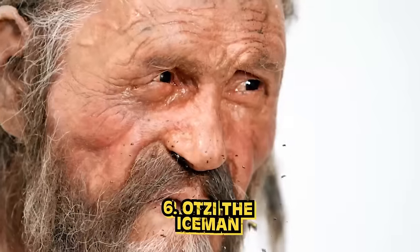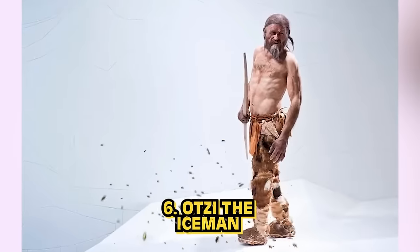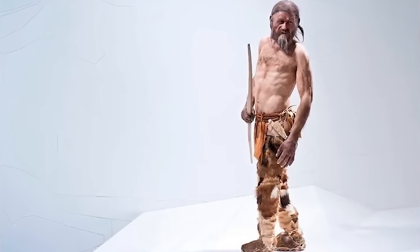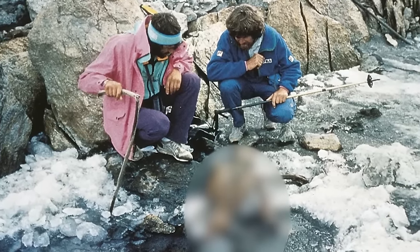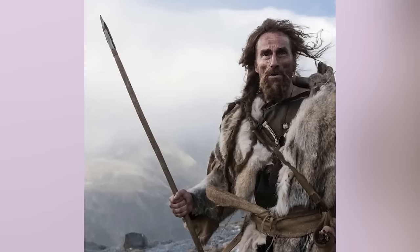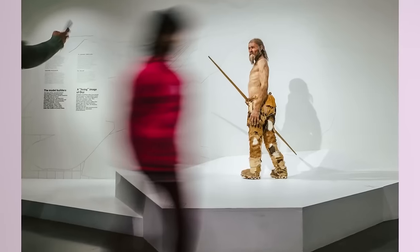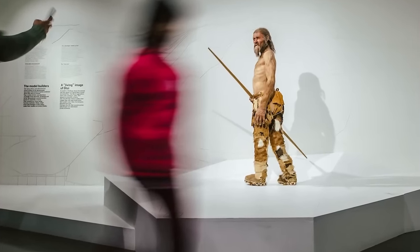Number six: Otzi the Iceman. Discovered in September 1991, this mummy was found on the border of Austria and Italy. He's Europe's oldest known natural mummy. He was covered in ice shortly after his death, so most of the 45-year-old man from the Copper Age was left in rather good condition. A 5,000-year-old man found in ice.